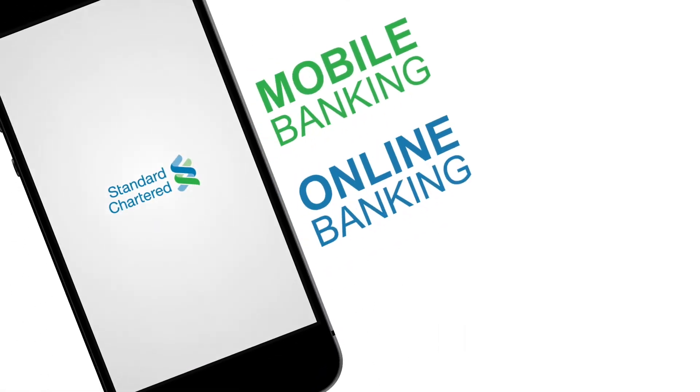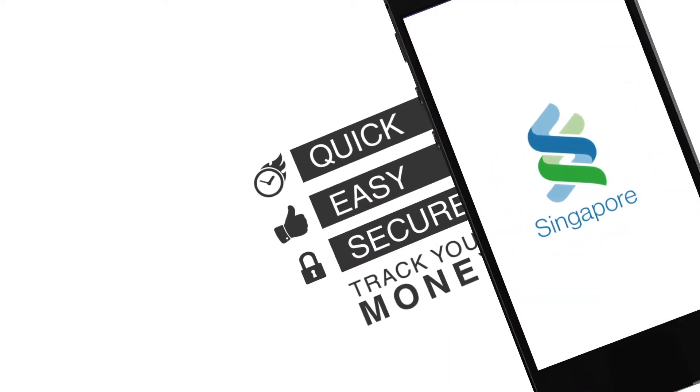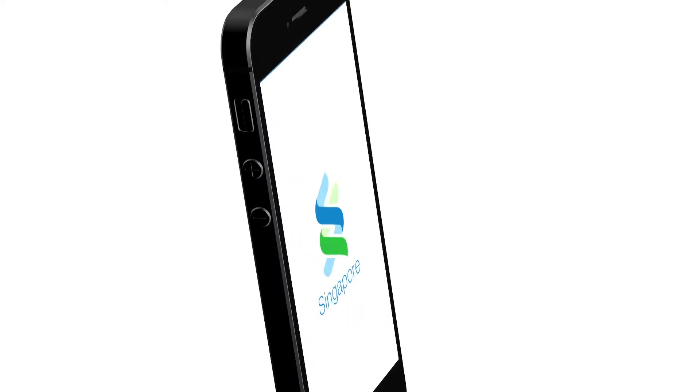Standard Chartered Mobile and Online Banking Services: a quick, easy and secure way to track your money and stay in control of your finances.